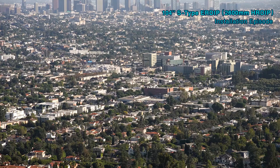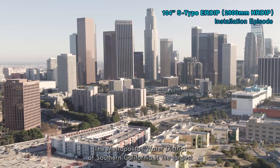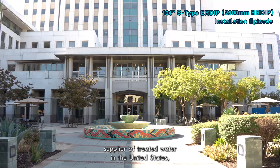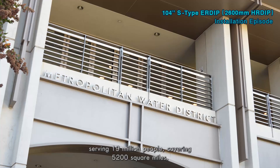My name is Cathy Chow. I'm a project manager in the engineering group at the Metropolitan Water District. The Metropolitan Water District of Southern California is the largest supplier of treated water in the United States, serving 19 million people covering 5,200 square miles.